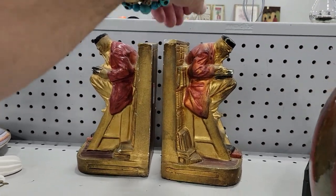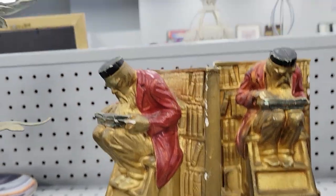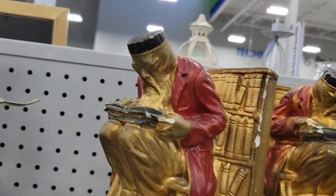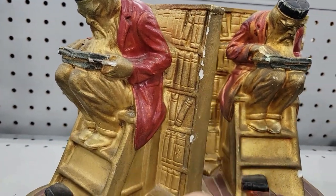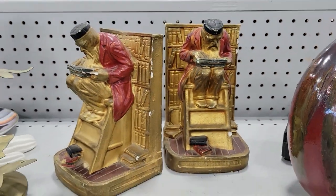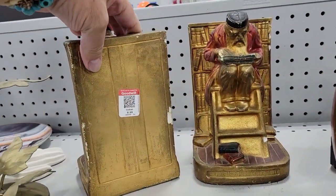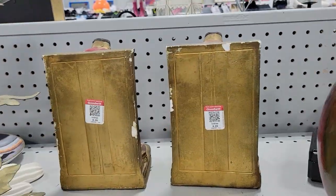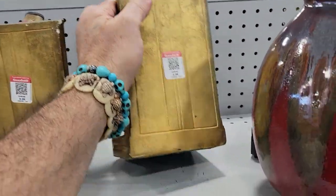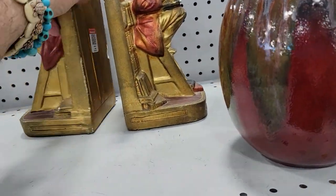Still at Manasota Goodwill — it's a pair of bookends, a guy with his glasses on. It's chalkware and it is chipped up. They're kind of interesting, I've never seen them before. Nine bucks a piece with all that damage — I couldn't do it, I couldn't do that and be friends with myself. That's a lot of money for busted up stuff, but it was worth a picture.